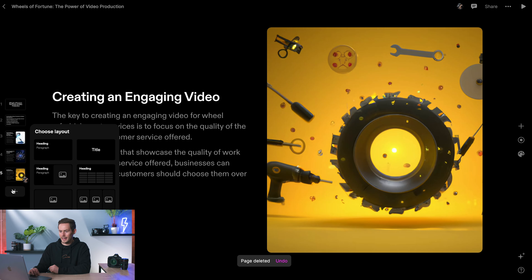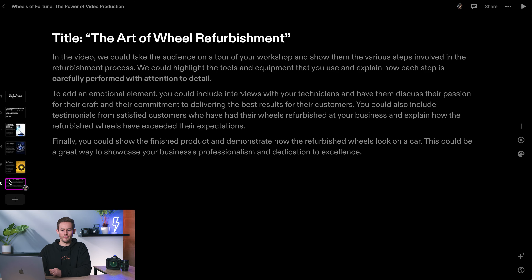I'm adding a new page and quickly grabbing the video concept information from ChatGPT — 'The Art of Wheel Refurbishment' — and adding it in as a separate slide. Normally I'd finish off with a contact form, but since we know them, I'm going to personally deliver this to them. So I'll leave it as is.